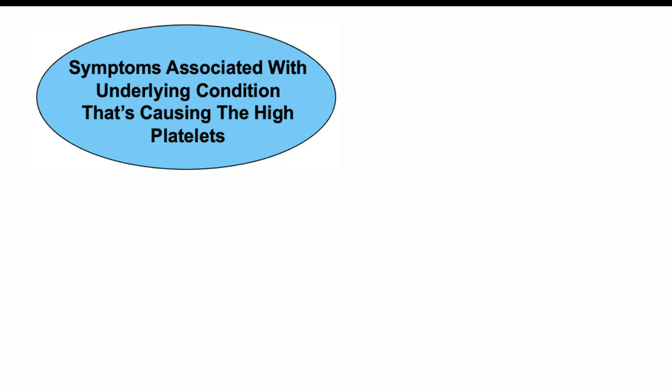In other patients, they may have symptoms associated with the underlying condition. For example, iron deficiency anemia may cause issues with koilonychia or changes to their nails. If they have issues with CML, they may have itching or pruritus. So depending on the underlying condition that may be increasing their platelet count, they may have other signs and symptoms.